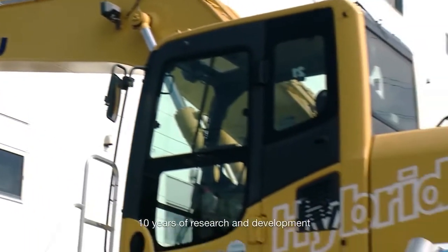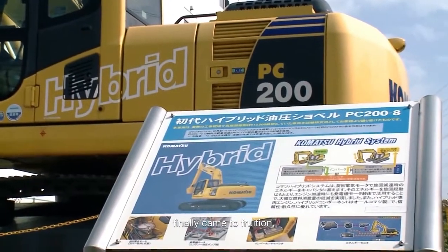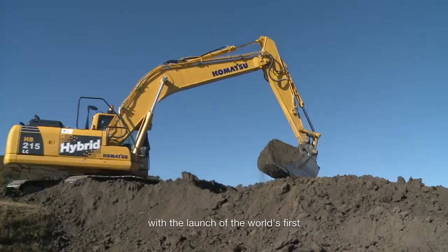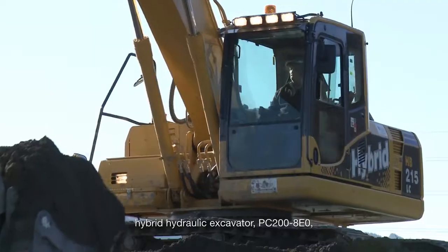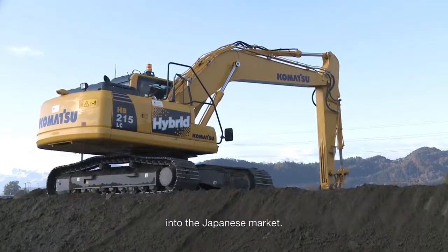In 2008, ten years of research and development finally came to fruition with the launch of the world's first hybrid hydraulic excavator, PC200-8E0, into the Japanese market.